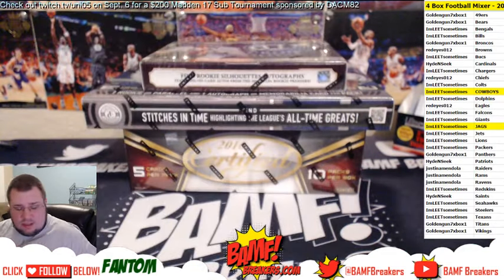We got Brandon Marshall, Aaron — Thanksgiving — we got Marvin Harrison Thanksgiving, nice. We got rookie phenom Jonathan Franklin for the Packers, and then we got a Roddy White jersey, this one is number two, $1.99 — that one is going to loot.